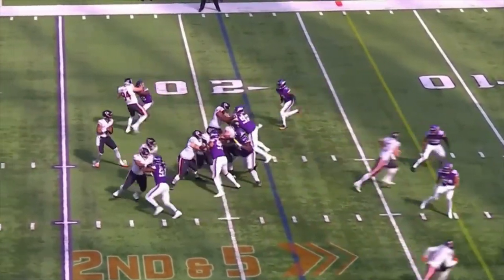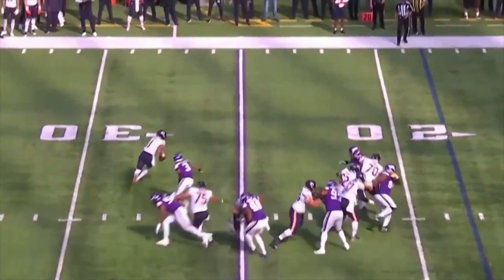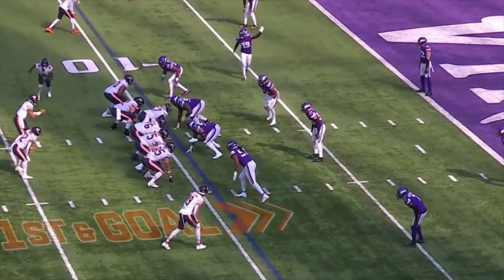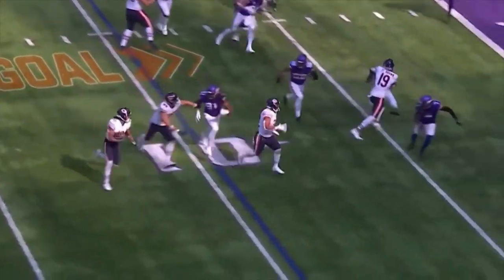Here he runs for a first down without taking any kind of hit. Here's a nice run by the rookie Villas-Jones that comes just short of a touchdown.